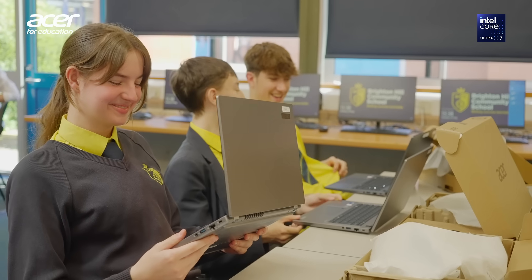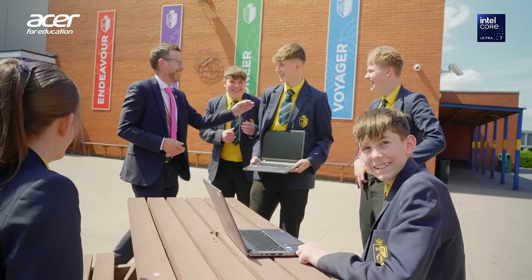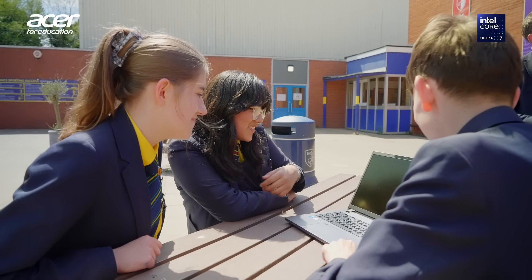Since we've been running with the Acer Travelmate laptops, students' engagement has been sky high. They've really enjoyed a whole new world of digital access. That means their learning — importantly for us the school — has increased and we've seen their own progress increase exponentially.